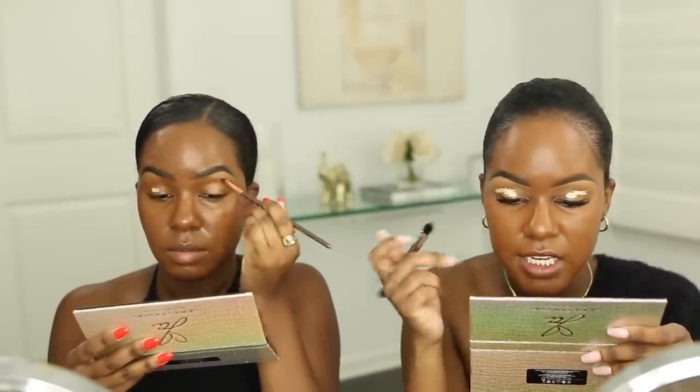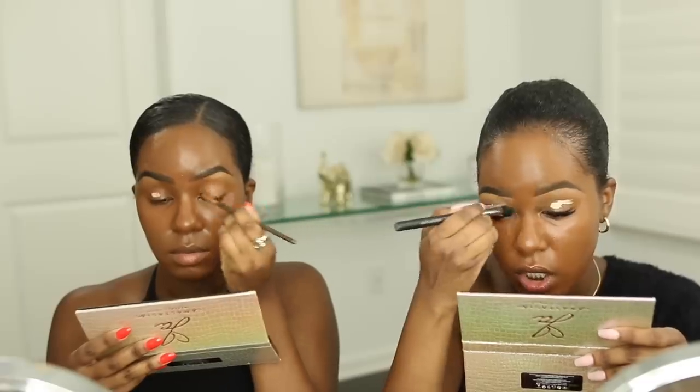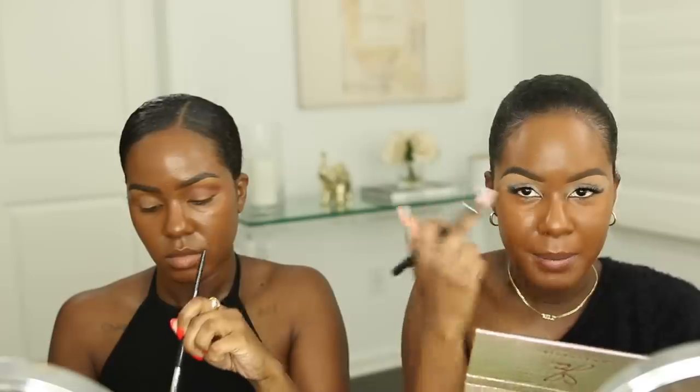I still have lash extensions and this is my second time getting them. I got them more dramatic this time and at first it was a bit of a shock. They look really good with makeup — I got them longer on the ends and shorter on the inside. But they're tricky when doing eyeshadow. Also, you're not supposed to get oil on them because oil separates the adhesive and makes the lashes fall off faster. Mine have been falling out faster because I have extremely oily eyelids.